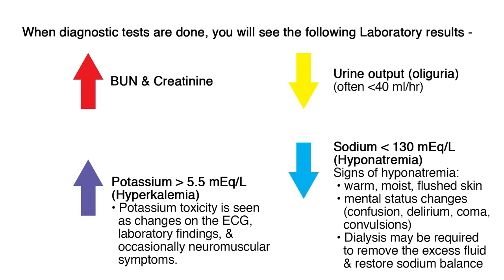Hyponatremia, or low sodium in AKI, usually develops as a result of over-hydration, as the acutely ill oliguric patient receives numerous fluids and drugs in an attempt to treat life-threatening problems. Serum sodium levels are less than 130 mEq per liter. Signs of hyponatremia include warm, moist skin; mental status changes such as confusion, delirium, and coma; convulsions; and dialysis may be required to remove the excess fluid and restore sodium balance.